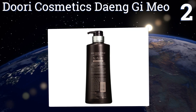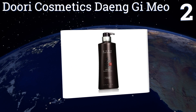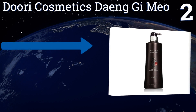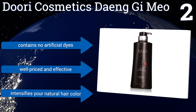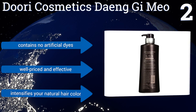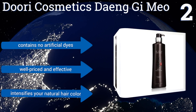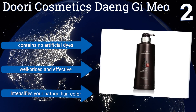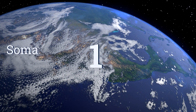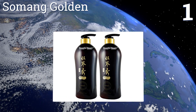At number two, Duri Cosmetics Dangue Meo boasts 10 medicinal plants to truly revitalize hair that's breaking and thinning, and alleviate dry and flaky scalps. Its concentration of menthol can combat excess sebum production, a leading cause of oily hair. It contains no artificial dyes and is well priced and effective. It intensifies your natural hair color.